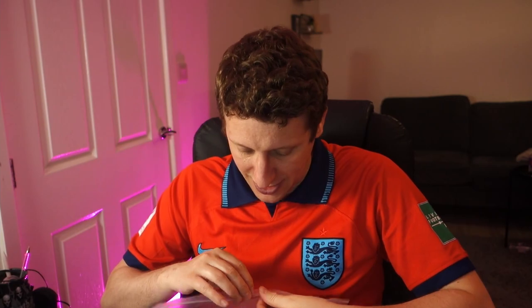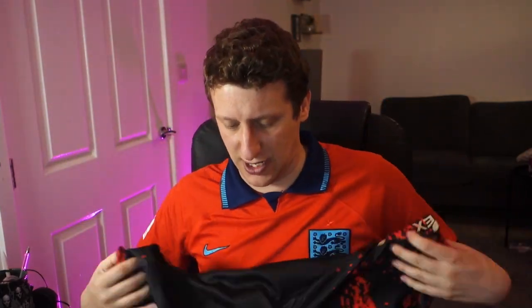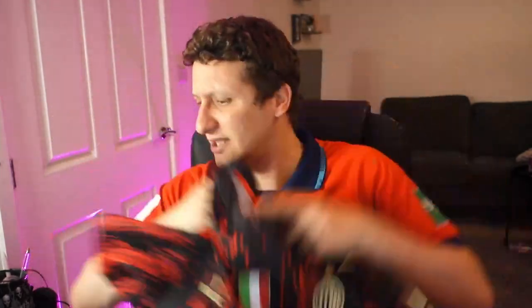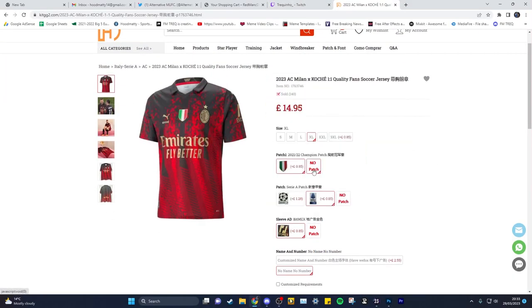Adam, the first guy, has chosen this special edition AC Milan shirt. This one cost around 14 pounds - with the three badges I've got him, it's cost less than 15 pounds.